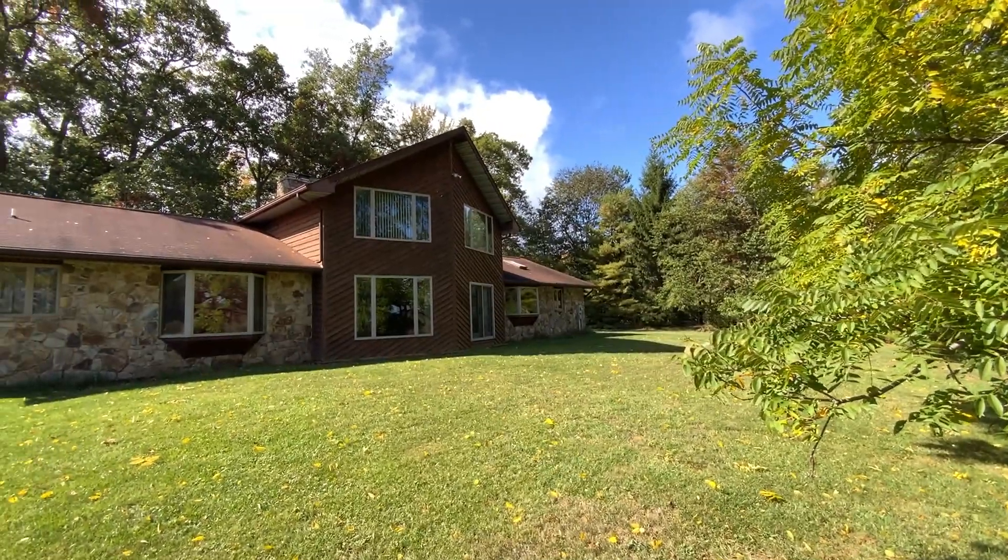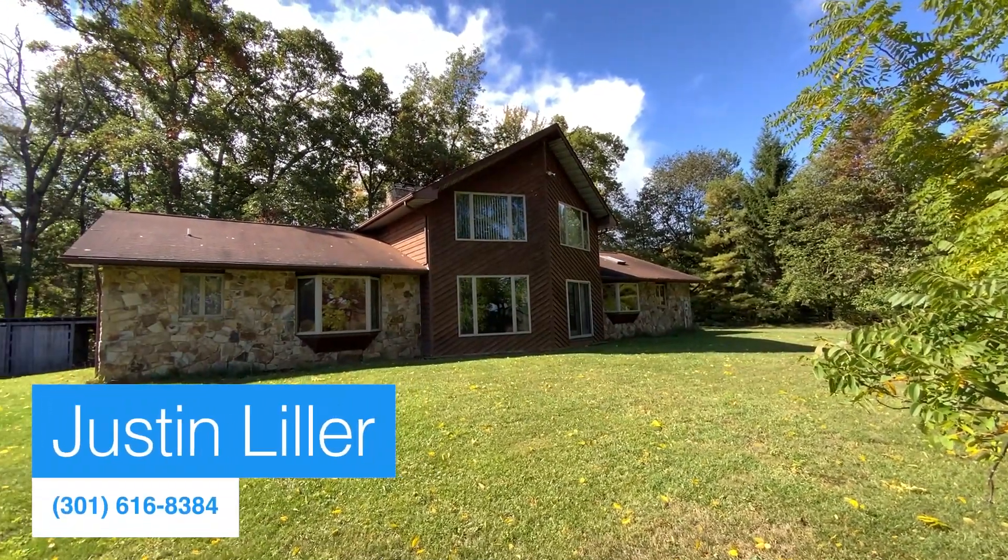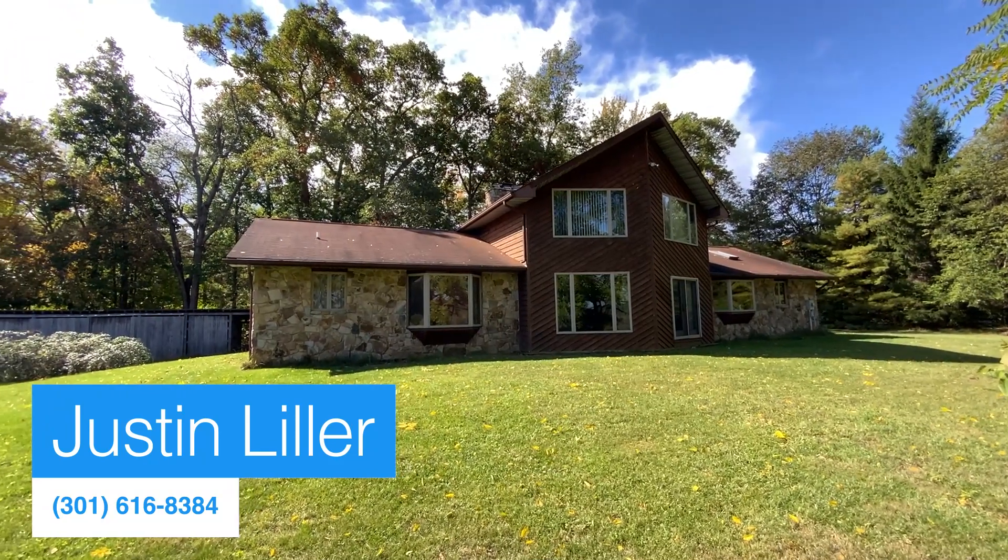If you're interested in this property, give me a call at 301-616-8384.